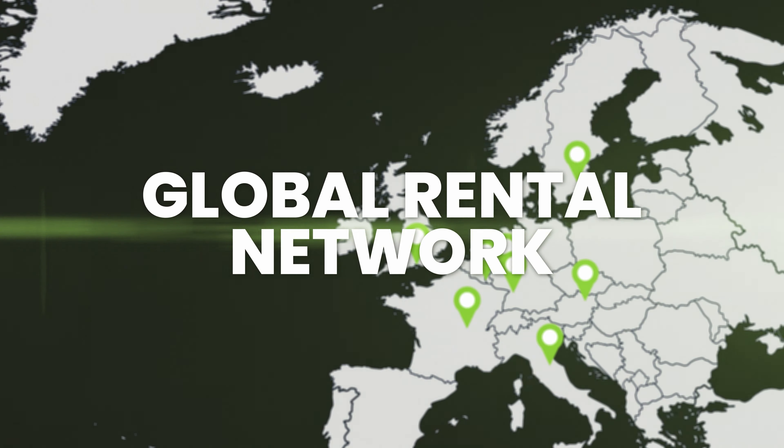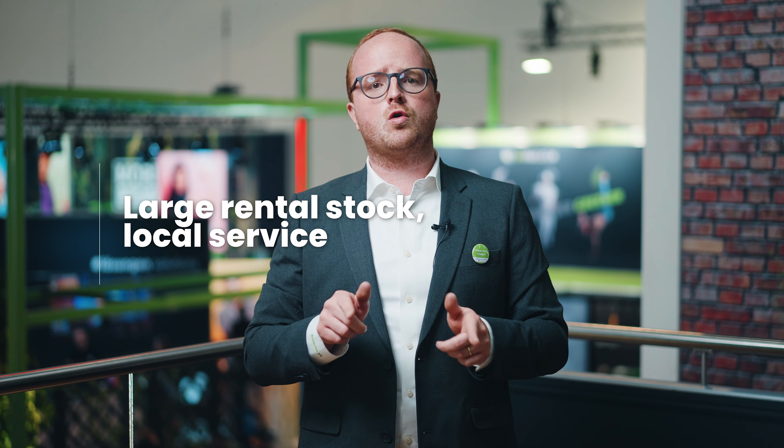To help you decrease the carbon footprint and at the same time decrease your working costs, we've installed already 10 rental and service centers worldwide to support you with a large rental stock and local service. Save on warehousing and transportation and still have every BeMatrix solution within reach.